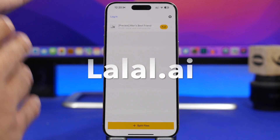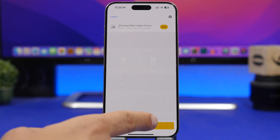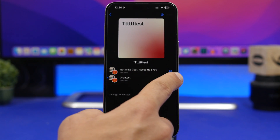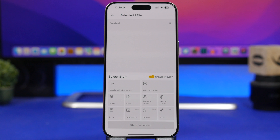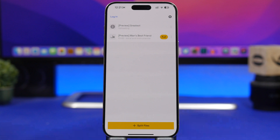The first one is called La La La AI and it allows you to split music files. You tap the plus button and you will be able to choose from your files, your photo library, or your music from Apple Music. You tap done and this will allow you to separate a song — you can choose to separate the vocals from the instrumental. You just tap start processing and it will do that automatically. It's very easy to do, very simple, and it actually works as it should.